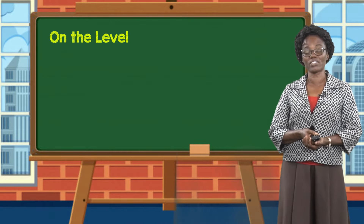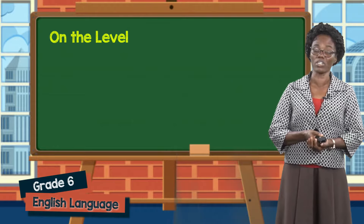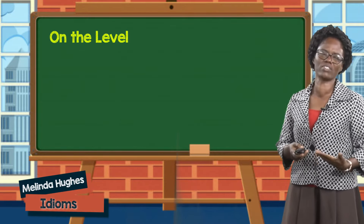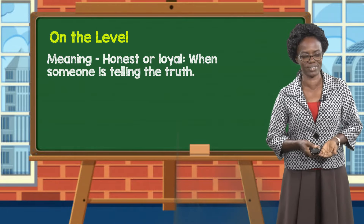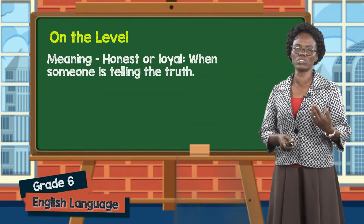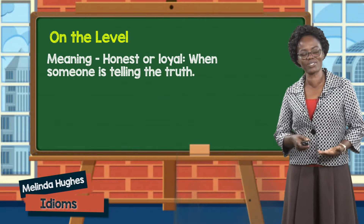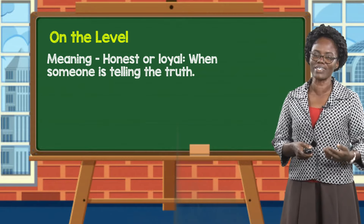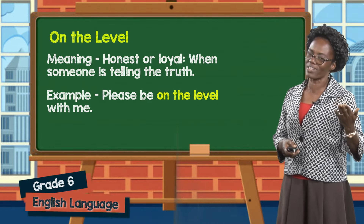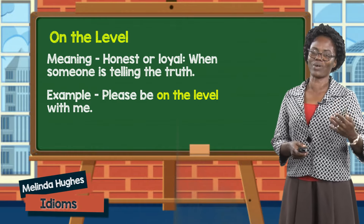The next idiom we will look at is on the level. This one is quite popular amongst Guyanese. Sometimes we hear young men and even young ladies saying to each other, you are deaf on your level. What does on the level mean? It simply means to be honest — be loyal, tell the truth, do not be false. On the level simply means that you are asking or reassuring someone that honesty is the best policy. For example: please be on the level with me. Or, the judge said he won on the level, meaning that honesty is what made the difference.